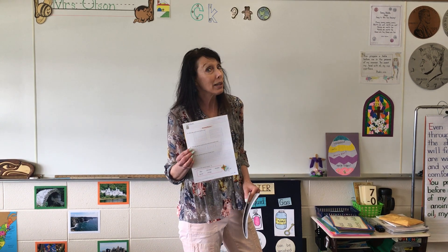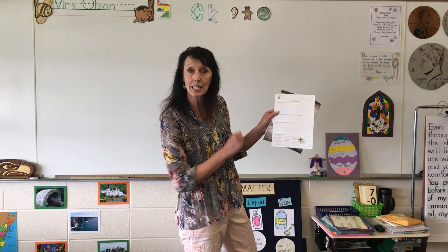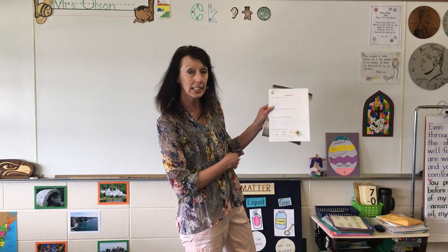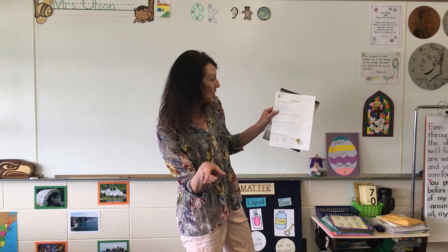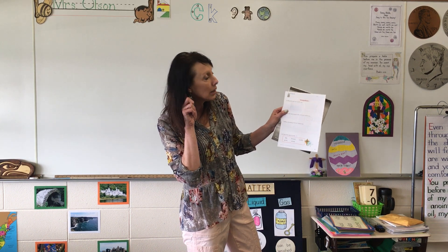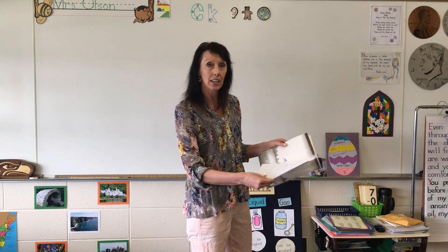Hello first grade! I see you're ready for your letters and sounds test. Make sure you are looking at this one — it says 25, Phonics Test 25. And the first thing you do is write your name. I know you're all sitting nice and tall and you're ready to write.